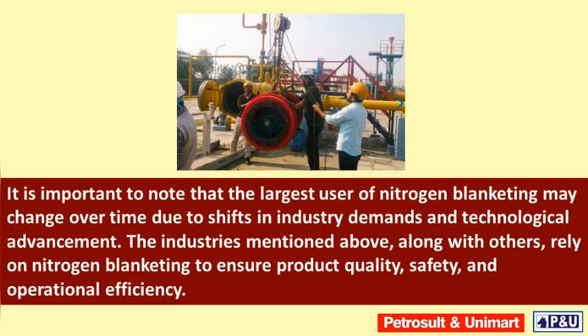It is important to note that the largest user of nitrogen blanketing may change over time due to shifts in industry demands and technological advancements. The industries mentioned above, along with others, rely on nitrogen blanketing to ensure product quality, safety, and operational efficiency.